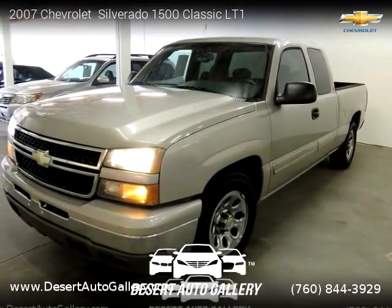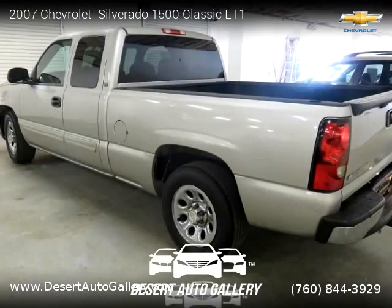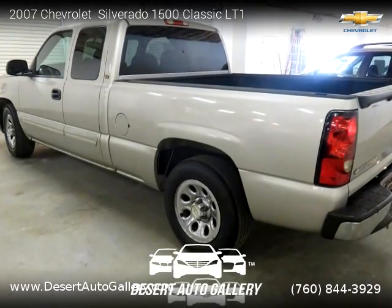This vehicle is a 2007 Chevrolet Silverado 1500 Classic LT1 with 171,739 miles. Brought to you by Desert Auto Gallery.